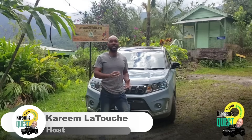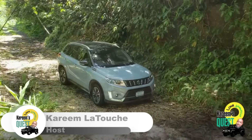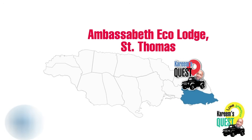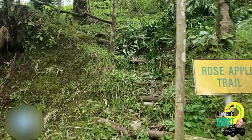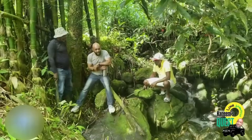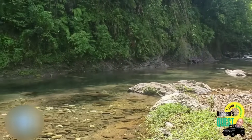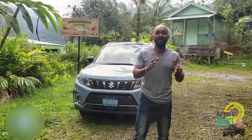Hi, I'm Kareem Latouche and welcome to another Kareem's Quest. Today I took the 2020 Suzuki Vitara up to Bowden community where Ambassabeth Ecolodge is located. It's a lovely property with a wonderful history — some of which also involves the Maroons. I'm going to be talking to the proprietors and they're going to teach me about the ecosystem, the Rio Grande, the river that runs through it, the food, the vegetation — everything. It's going to be a fun episode, stay tuned.